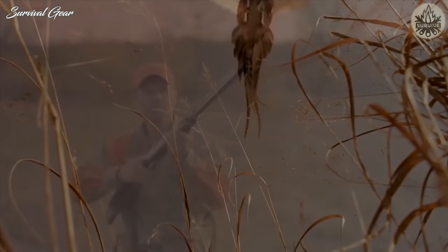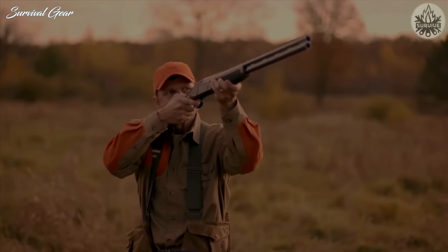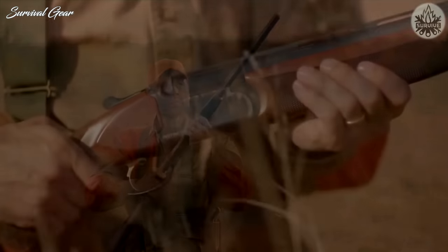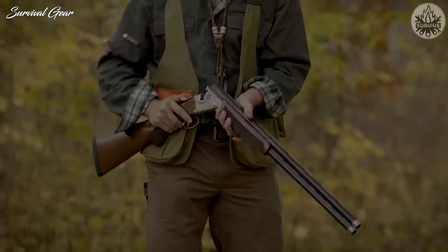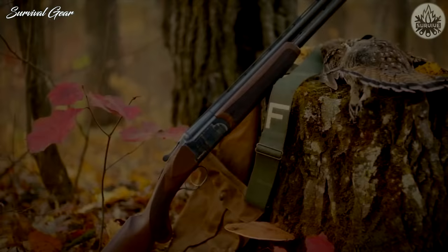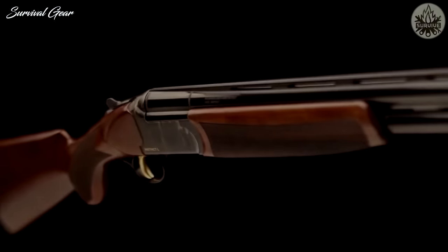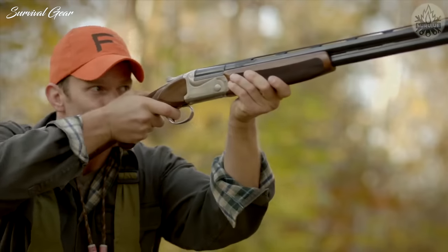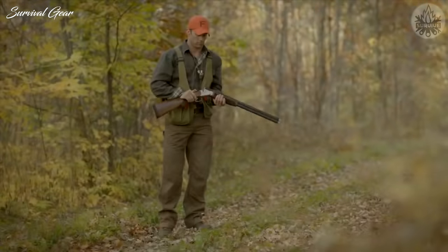A red fiber-optic front sight also comes standard. These guns, which are available in 12 or 20-gauge, cost a bit more than their rivals, but there's no doubt about build quality and durability. Female shooters should also consider the 20-gauge Franchi Instinct Catalyst, which offers a stock engineered to fit the female form.